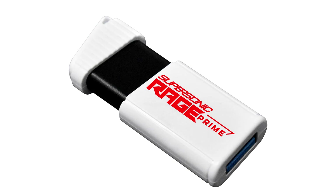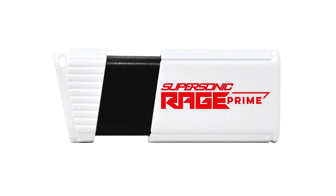Patriot Memory today unveiled its fastest storage device, which it classifies as a USB flash drive and not a portable SSD, introducing the Supersonic Rage Prime 3.2 Gen 2 Flash Drive capable of 600 MB/s.